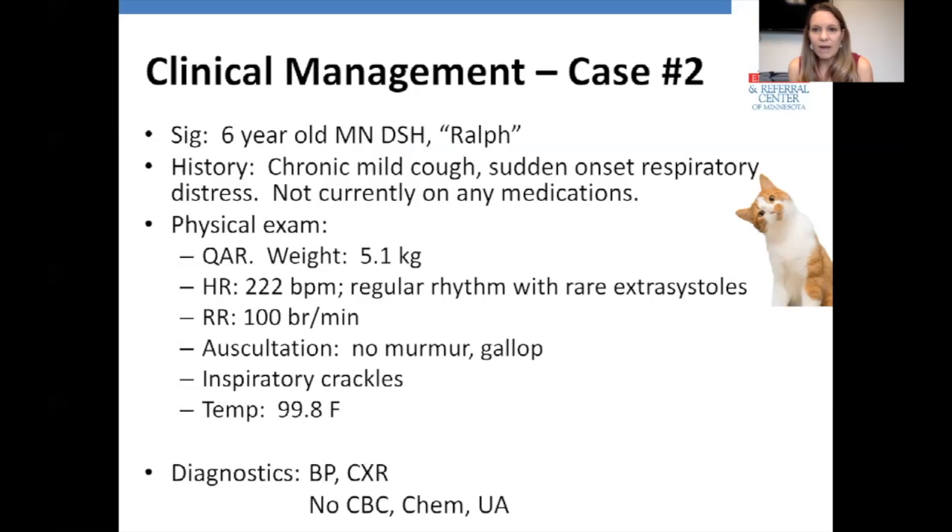Now we're going to talk about clinical management of a feline patient named Ralph — a 6-year-old male neutered domestic shorthair.